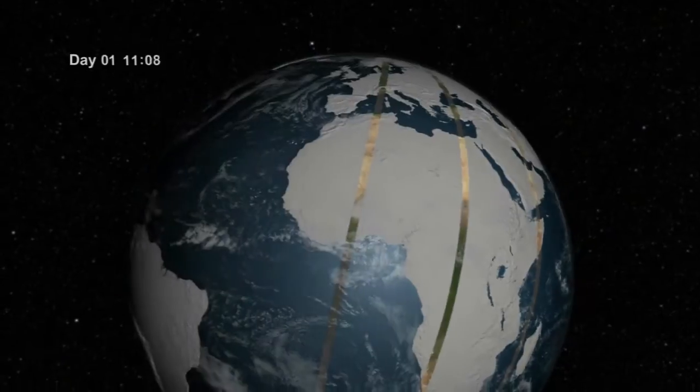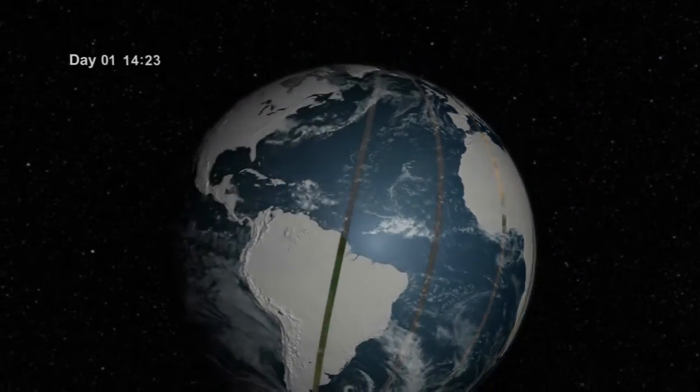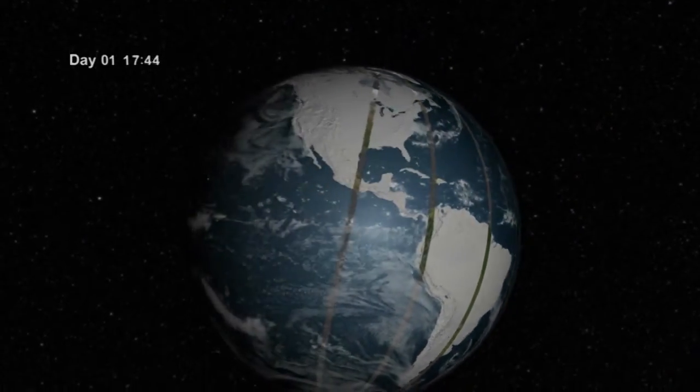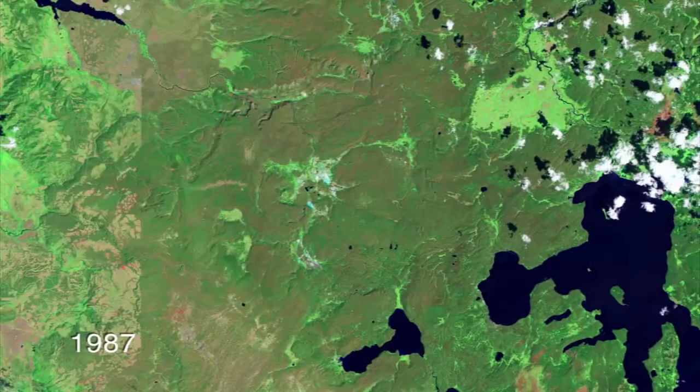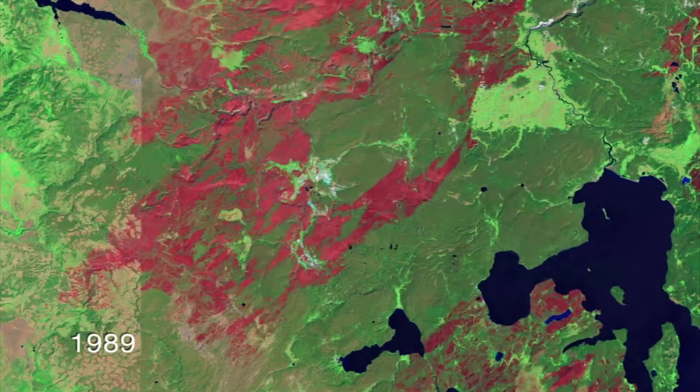A joint effort between NASA and the U.S. Geological Survey, the Landsat program has provided a continuous view of Earth's surface and created a valuable archive of data for more than 40 years.